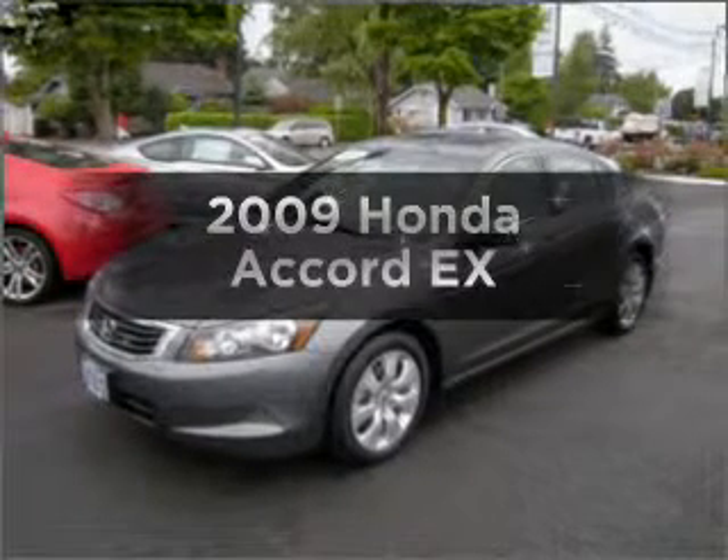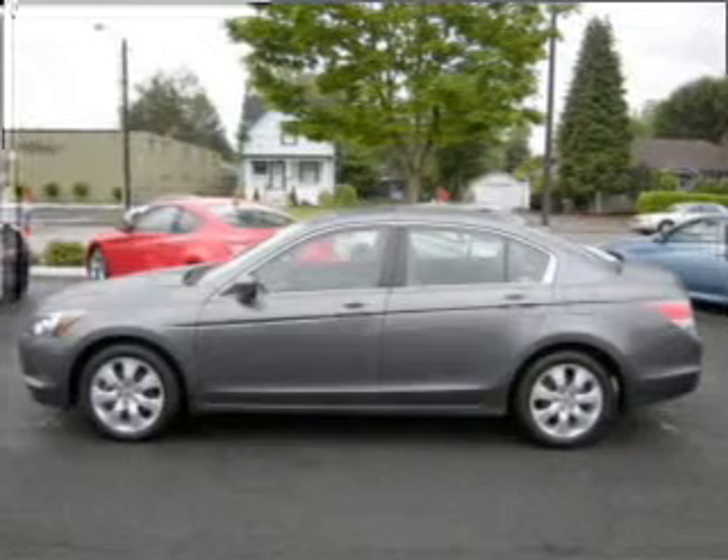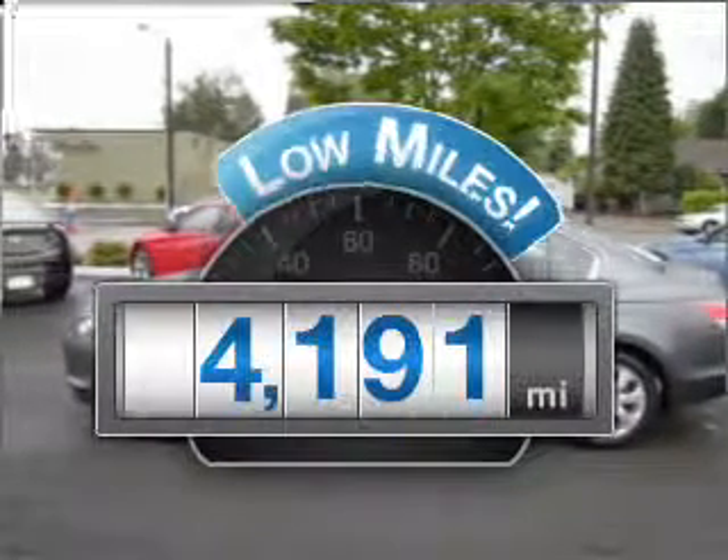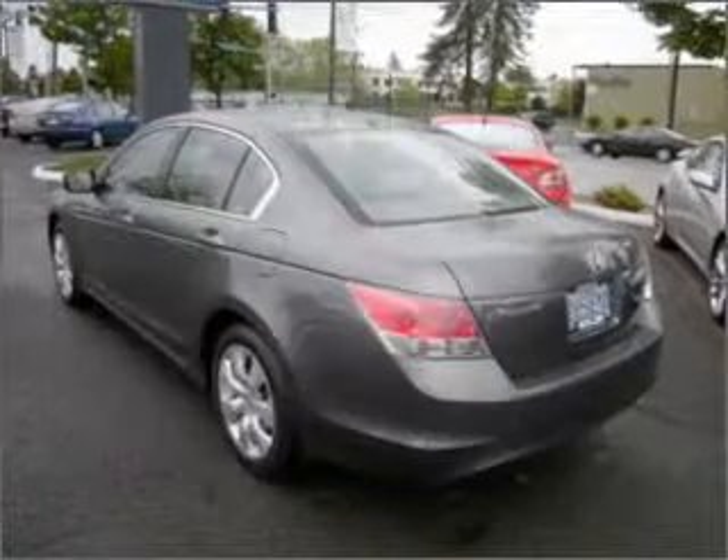Check out this 2009 Honda Accord. If you're looking for a first-rate auto, this one could be yours today. Why worry about high mileage? Choosing a ride with lower mileage is the right choice for your busy life.